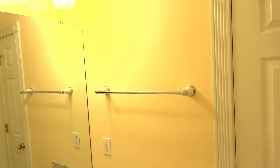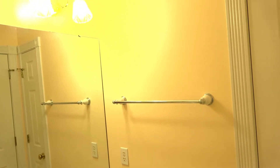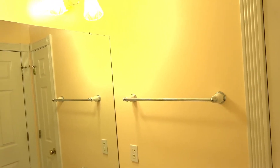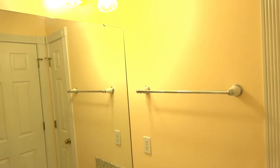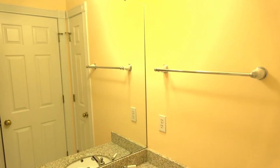Hi, this is Danielle, the domestic scientist. I'm super excited to be participating in the six-week one-room challenge. Over the next six weeks, I am going to do a $300 makeover in my powder room. So let's get started.